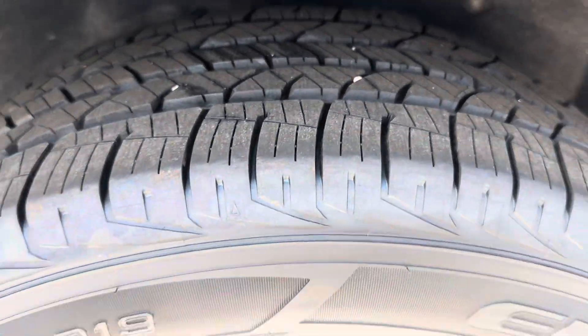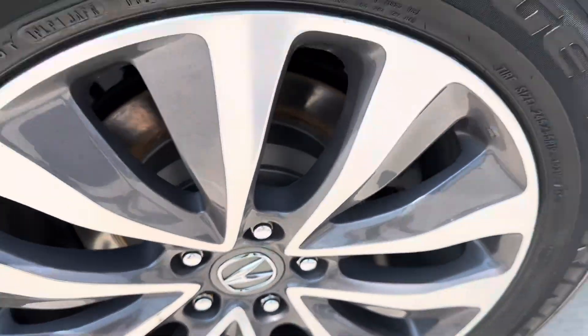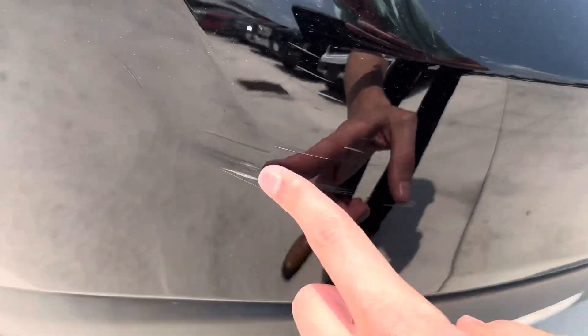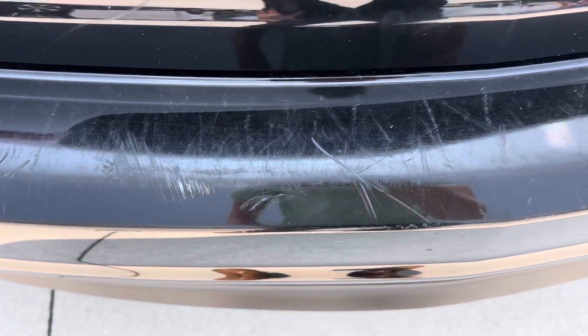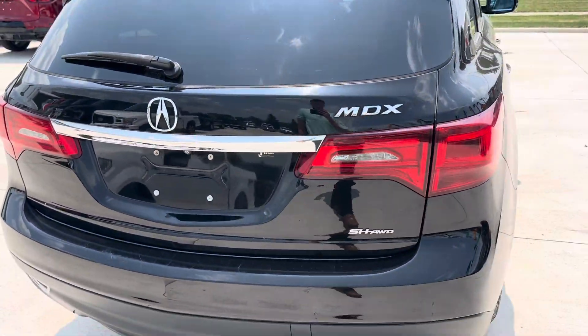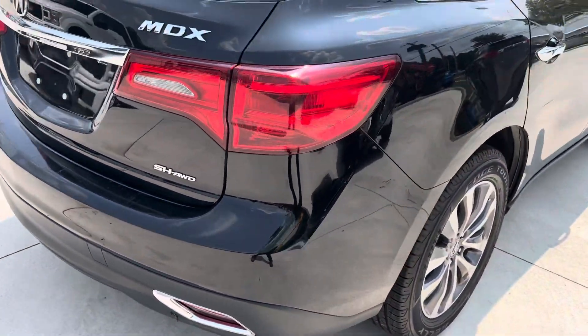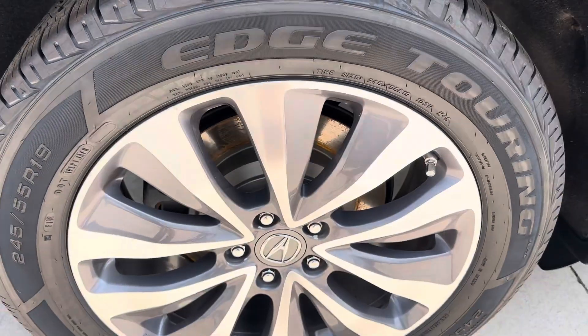Rear tires are also in good condition. Wheels look good — a couple of little scuffs here, but other than that there are some more scratches here on the driver's side rear bumper. This is all along the bumper right by the tailgate. All tires are in good shape all the way around.